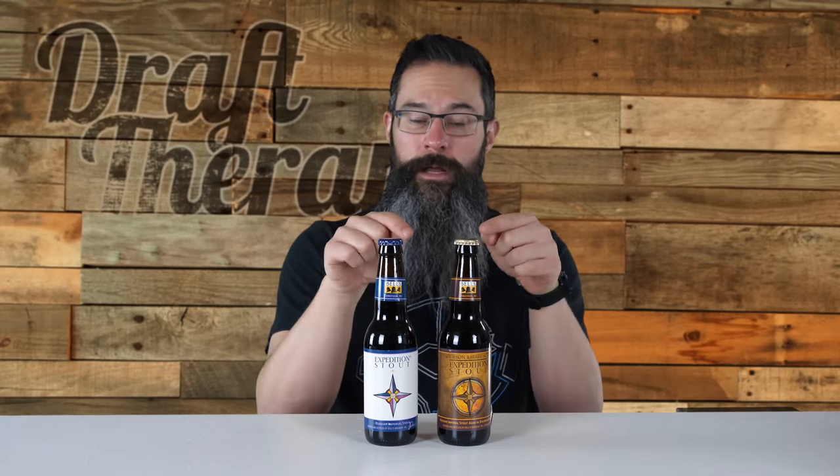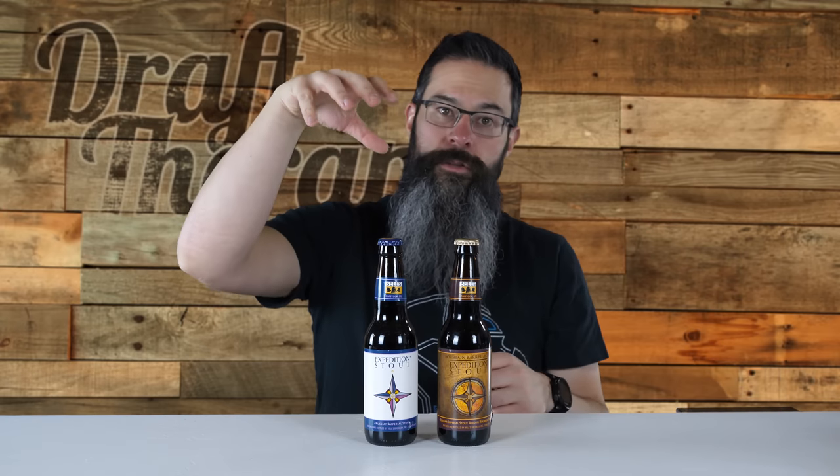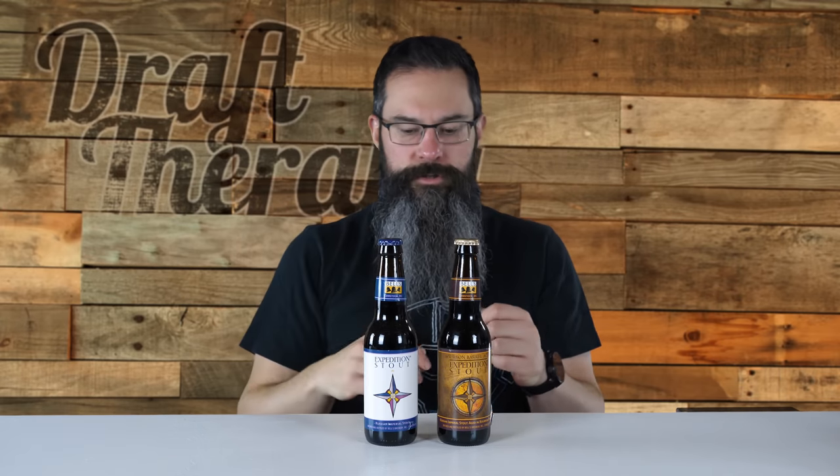Last year it was CBS, this year it was kind of CBS, but I was still looking for this, and I'm really looking forward to trying this one out. I'll let you know what I think between these two beers. So let's get a look at the label of the barrel-aged Expedition Stout, and then I'll head over to the regular one, and we'll compare and contrast.